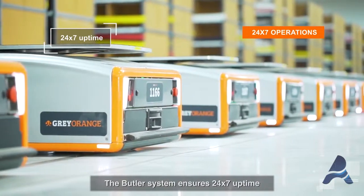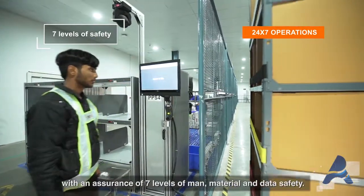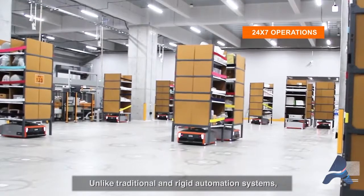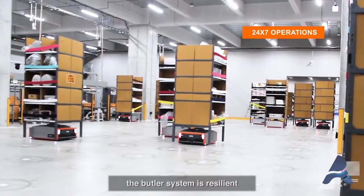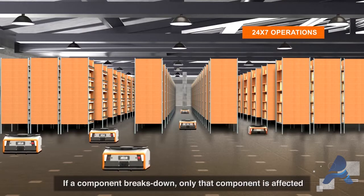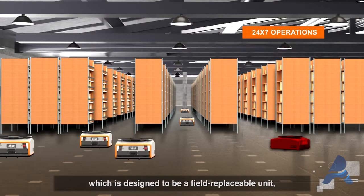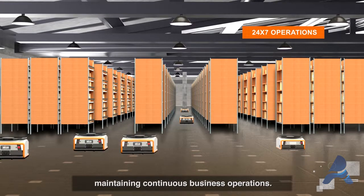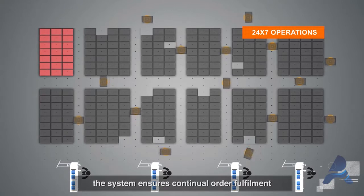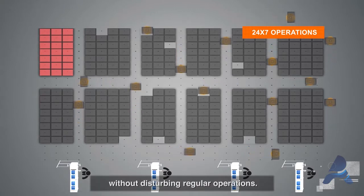The Butler system ensures 24/7 uptime with an assurance of seven levels of man, material, and data safety. Unlike traditional and rigid automation systems, the Butler system is resilient and does not have any single points of failure. If a component breaks down, only that component is affected, and it is designed to be a field-replaceable unit maintaining continuous business operations. Even during maintenance, the system ensures continual order fulfillment by shutting only a single zone without disturbing regular operations.